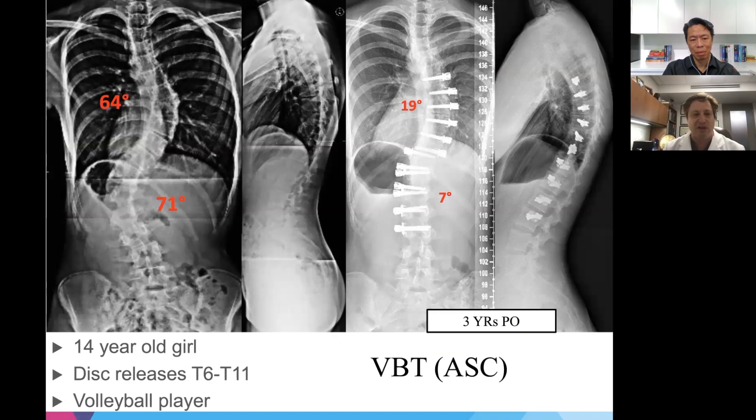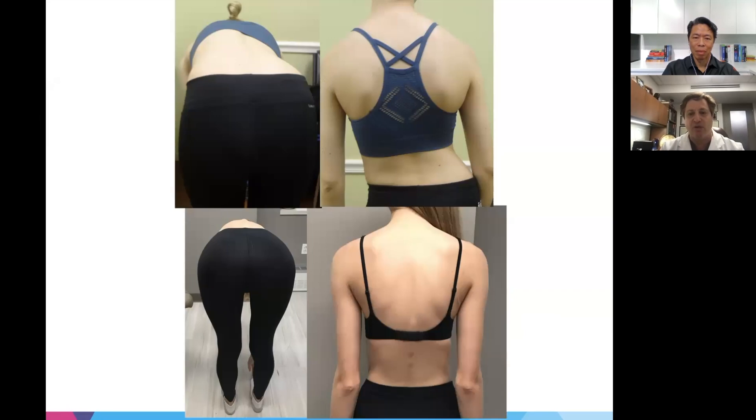A young female volleyball player had thoracic disc releases because of a larger, less flexible curve. This allowed a very satisfactory correction, and she was near skeletal maturity at the time of surgery. Now close to four years out, she's doing exceptionally well. Clinical photos before and after show improved body symmetry, improved rotational prominence, and significant improvement in lumbar rotation — even without a lumbar disc release.